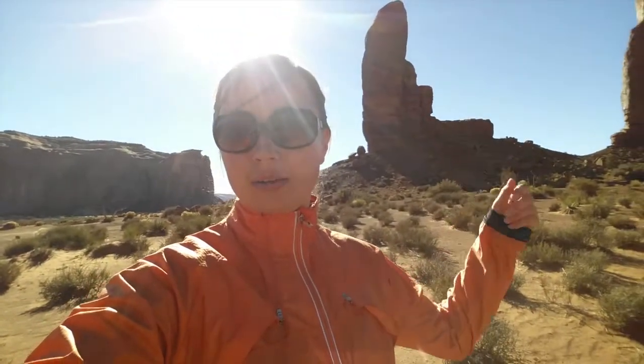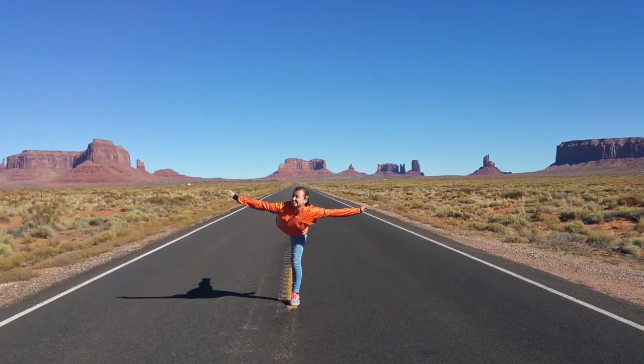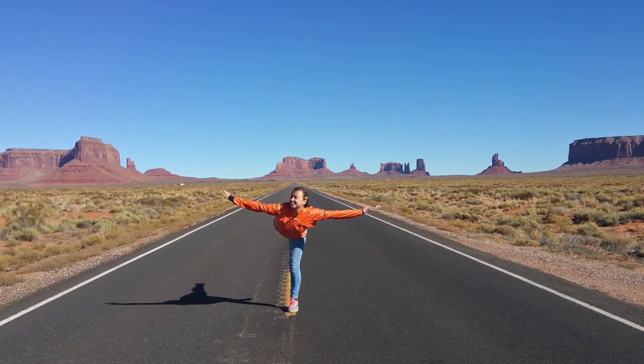The shuttle bus I'm taking through the whole valley is also free today — I just got lucky. That rock over there is called Thumb Rock. Did I enjoy Monument Valley? I absolutely loved it. It's another gem among others in Arizona.